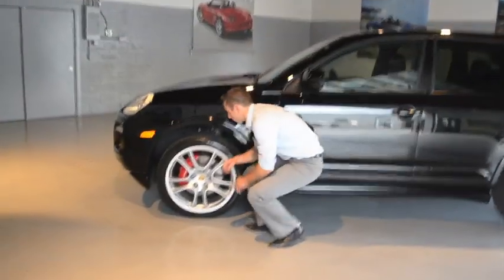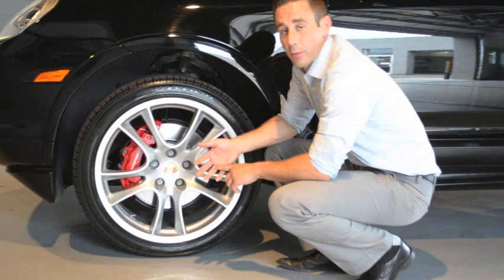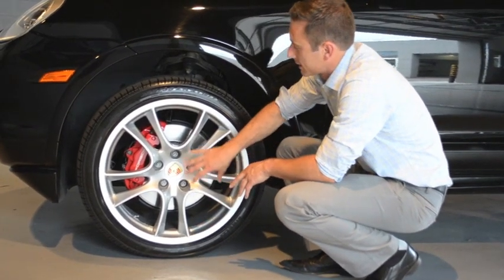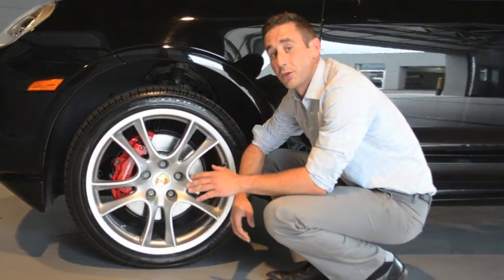Now, in every single Porsche there is a TPM — a tire pressure monitoring system. What it does is actually send a signal from the wheel into the vehicle and lets you know if your tire pressure is too high or too low.